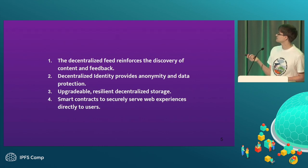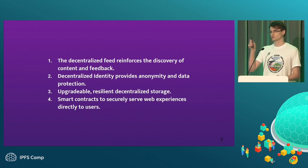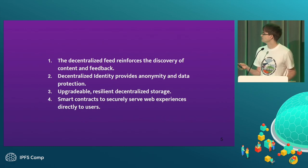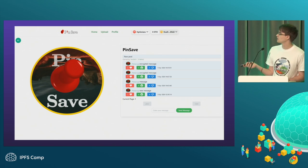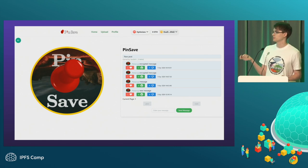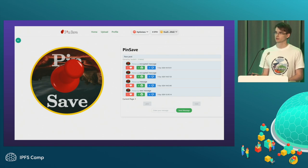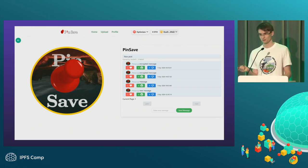One of the elements of Pinsafe is the homepage with scrollable images. Here's an example of an actual post. The post is submitted on IPFS. There's a comment section with Orbis, which uses Ceramic and is built on top of IPFS. It's a very convoluted stack, but it worked.